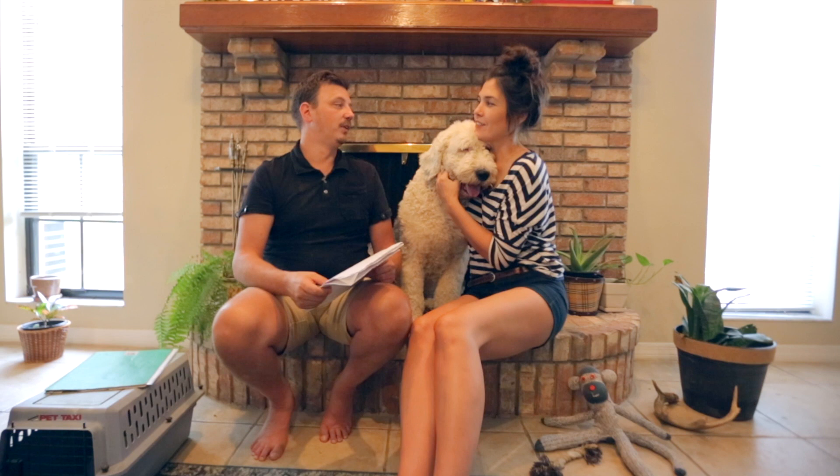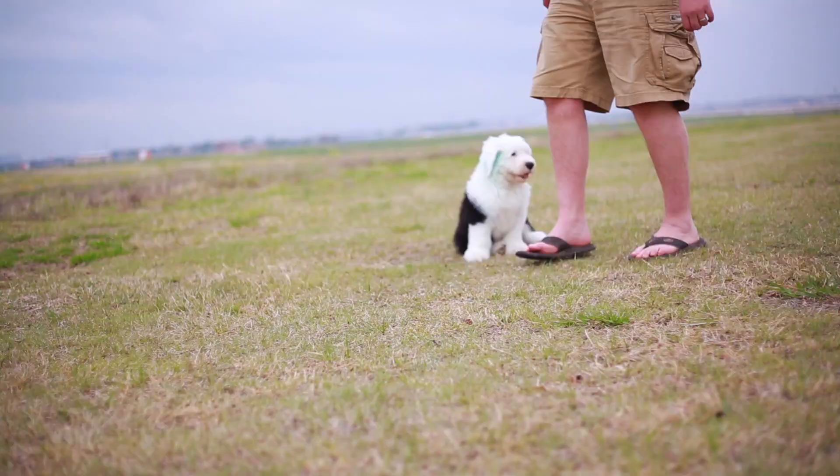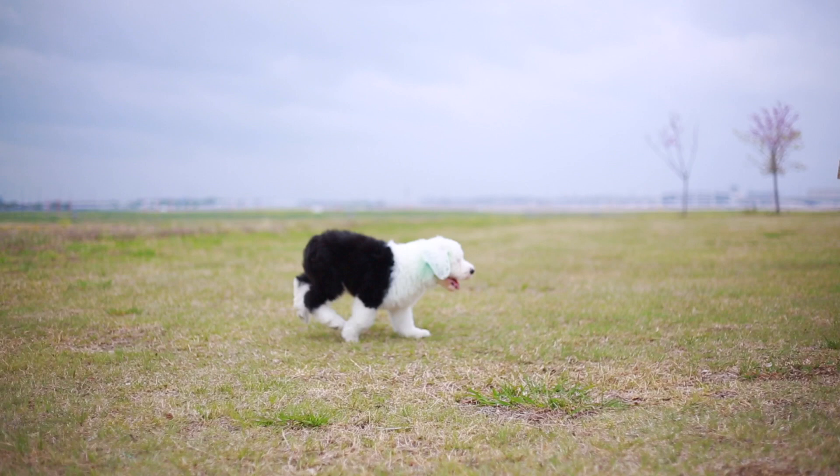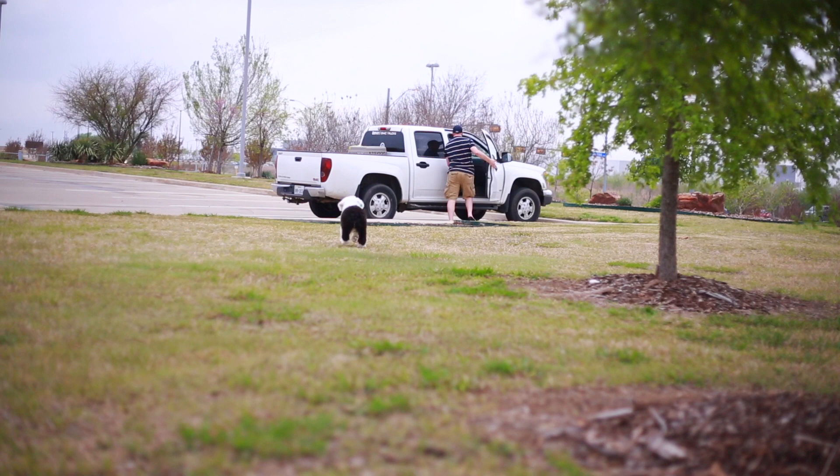The first stop was a park, because we figured this little guy needed to stretch his legs since he hadn't been outside yet. We let him run around for the first time.